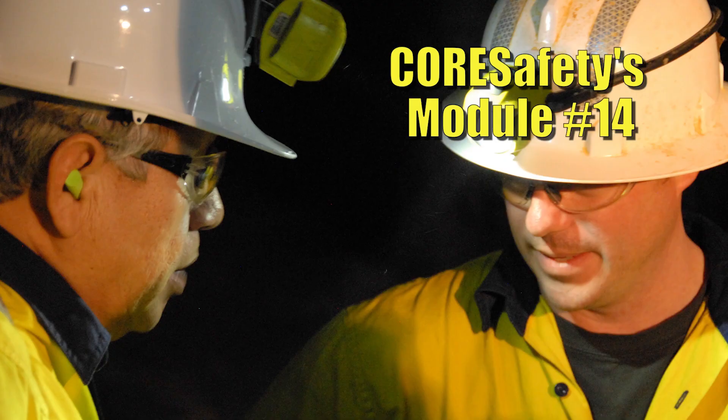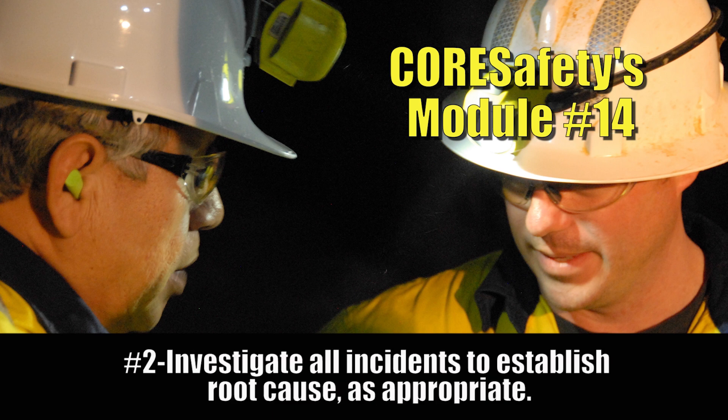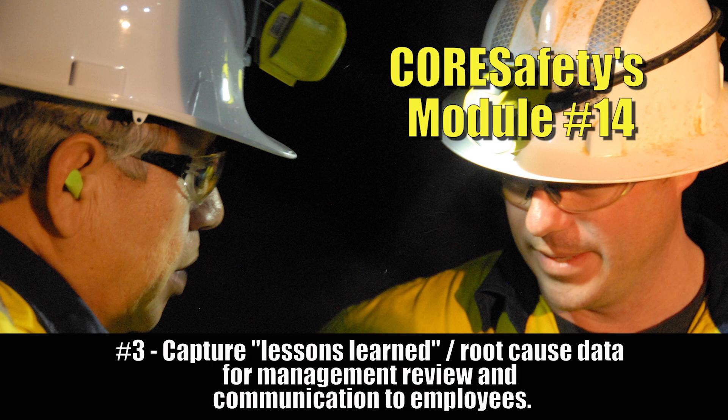Core Safety's module number 14 will help you understand and report all recordable and reportable incidents, investigate all incidents to establish root cause as appropriate, and capture lessons learned and root cause data for management review and communication to employees.